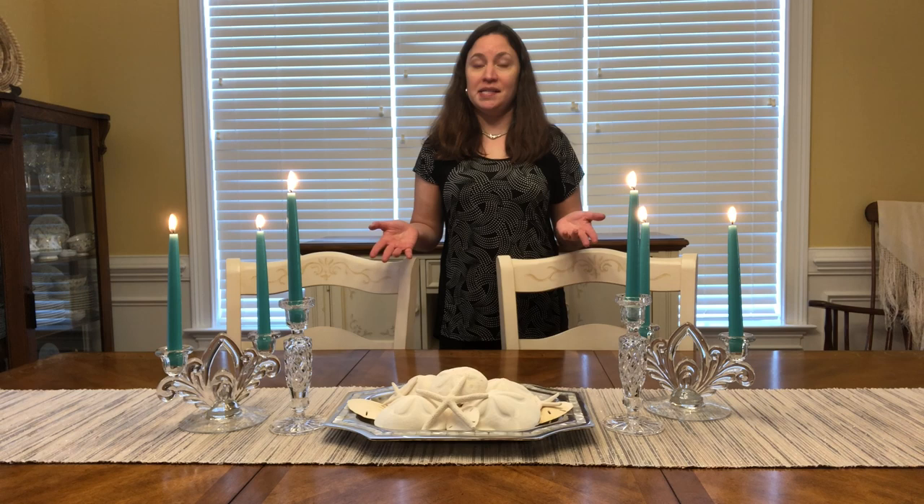This video is sponsored by HiGlow, and these are beautiful HiGlow candles. They are perfect for parties, weddings, events, holiday decor, and so much more.